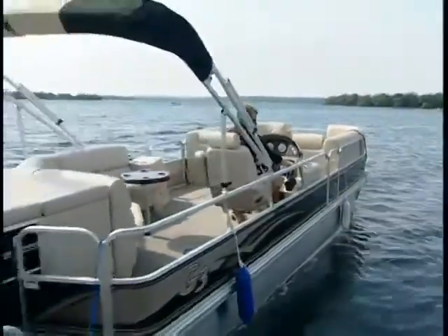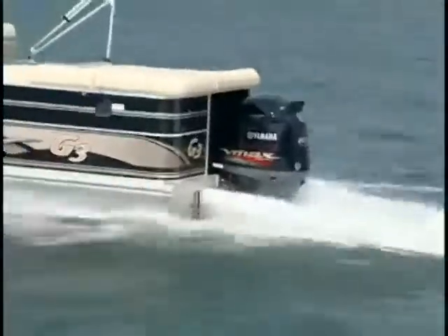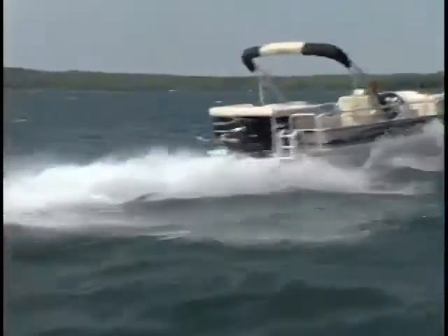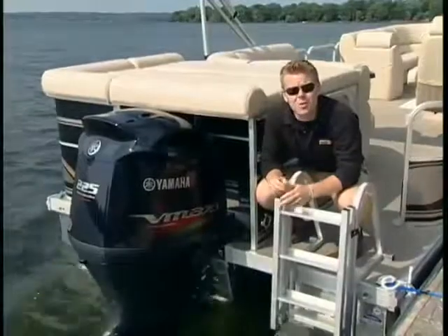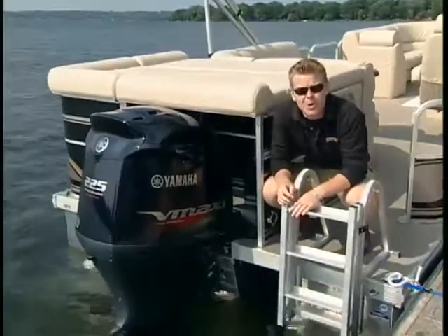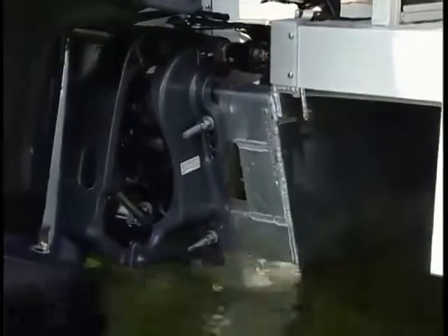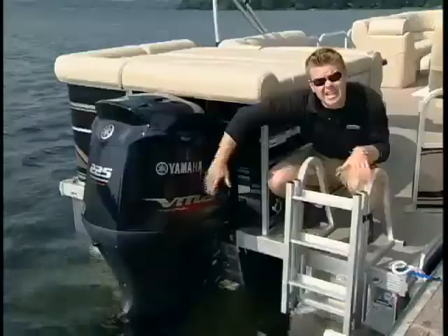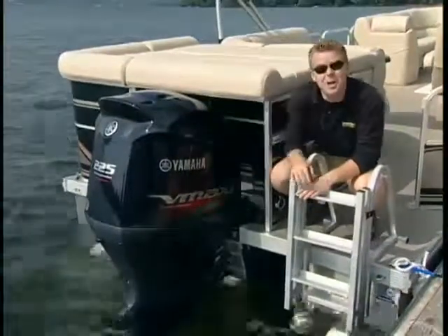The 325 is powered by Yamaha's brand new VF225 VMAX outboard, which is lighter than their old VMAX two-strokes with better performance. You can't just simply throw a 225 horsepower motor on the back of a pontoon boat — they have to be built to withstand it. G3 actually uses a 12-point attachment system for their motor pod, essentially creating a transom on the pontoon. Let's head out and see what this VMAX super high output can do.